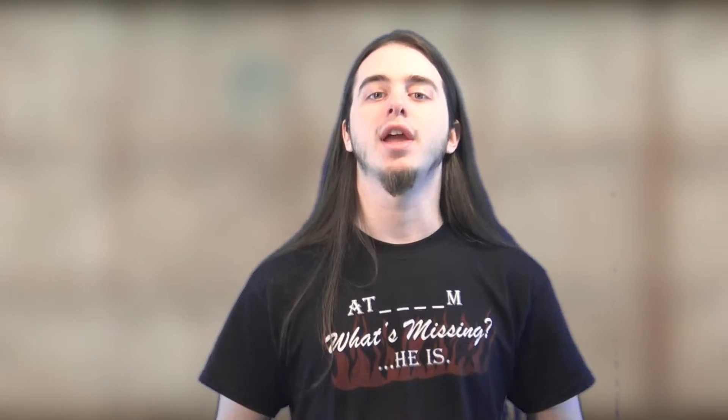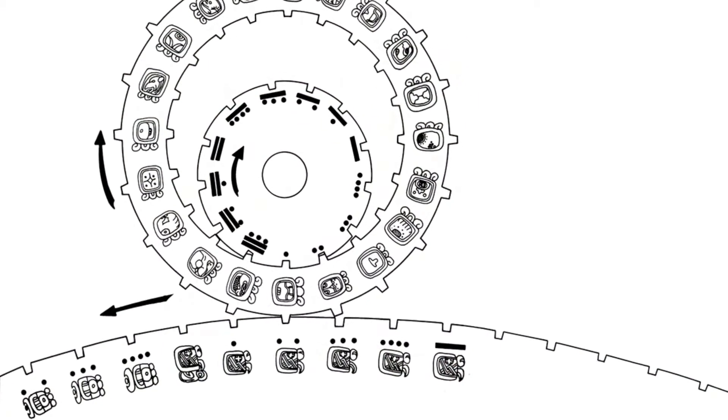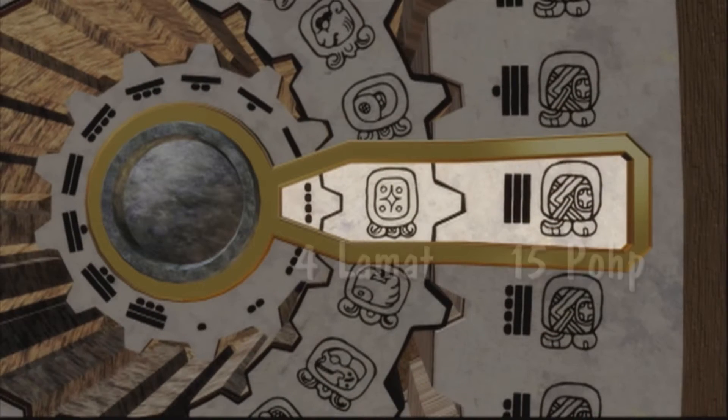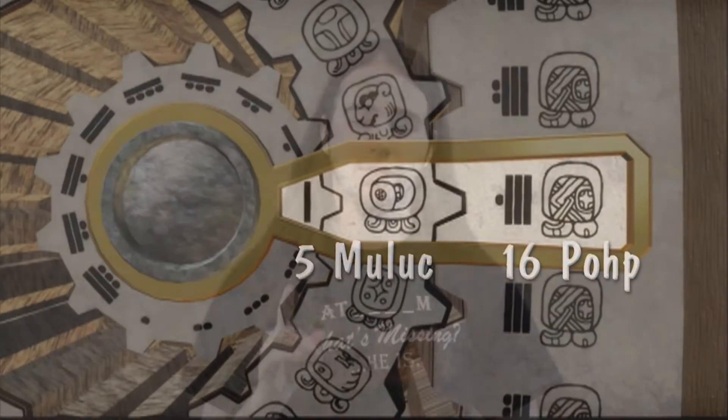Put these together and you have your calendar round — three interlocking cycles creating a date like three monique, 14 pulp, and so on. This round doesn't repeat until 52 years have passed. That's why in the Maya tradition, 52 is a very special age — you receive some sort of cosmic wisdom at that age.